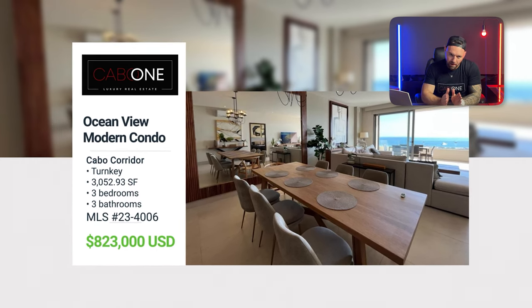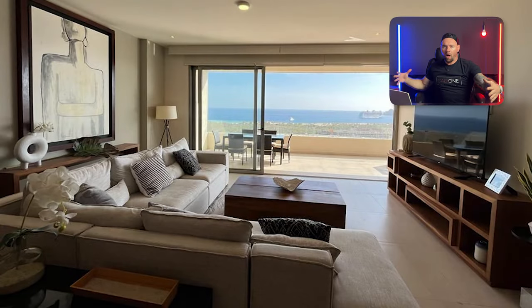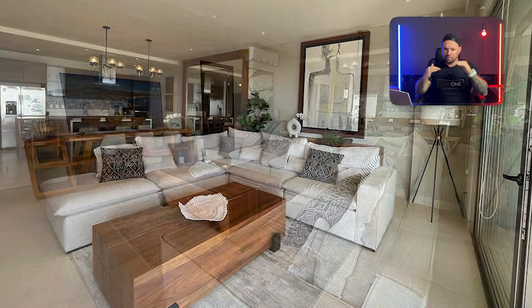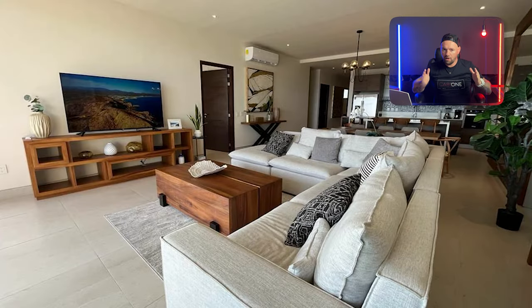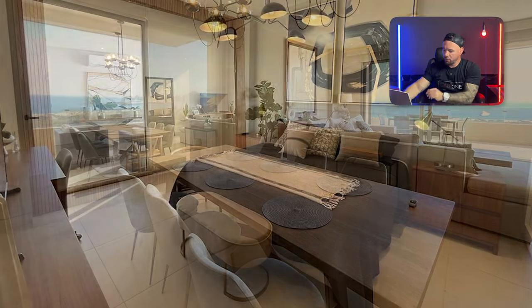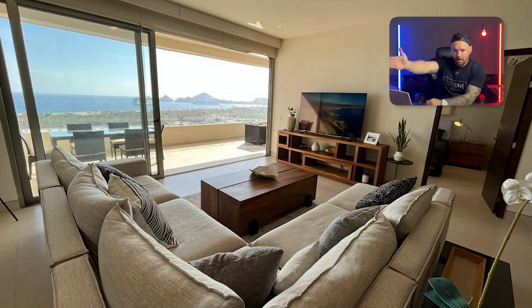I love the layouts on these — they're extremely wide. A lot of properties in Cabo, even in the million- to two-million-dollar range, are very narrow. This one is extremely wide and has a floor-to-ceiling mirror that makes it look even wider. Three bedrooms, three and a half baths. Right from the couch you can look out and see The Arch — what Cabo is known for. That view is locked in because there's a Costco in front.